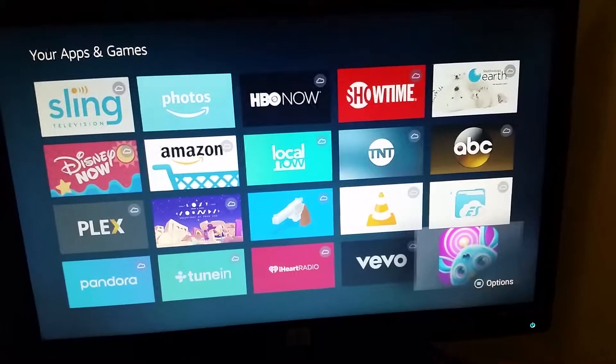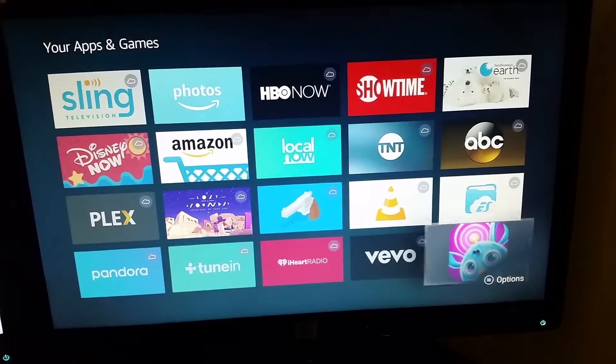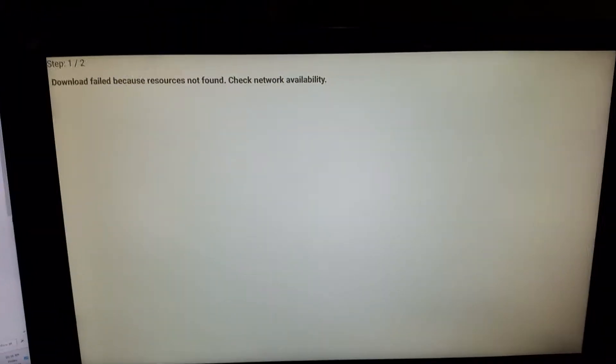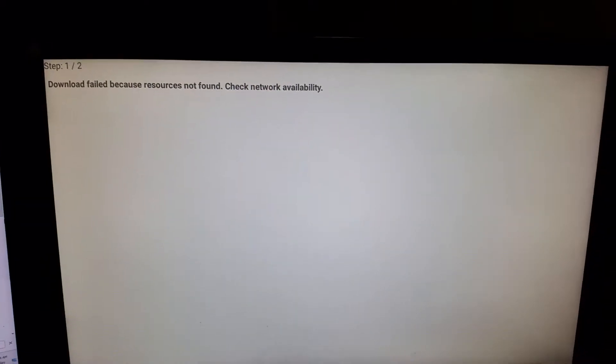As you can see down in the corner here, I have the Furby World app installed but download failed because resource is not found.